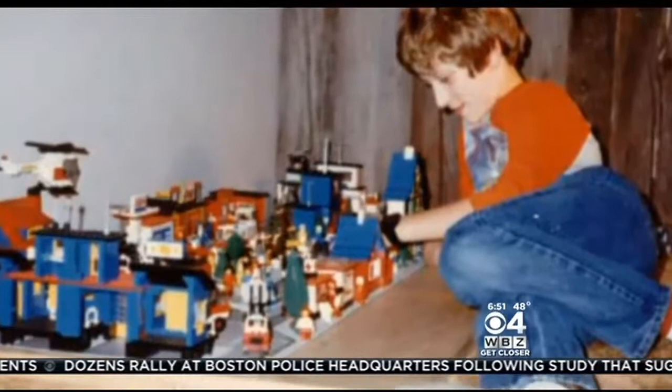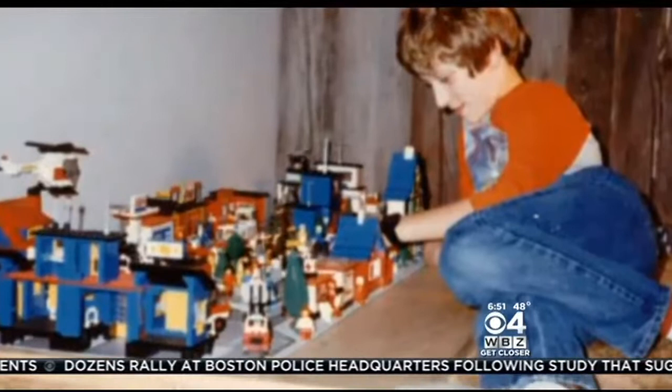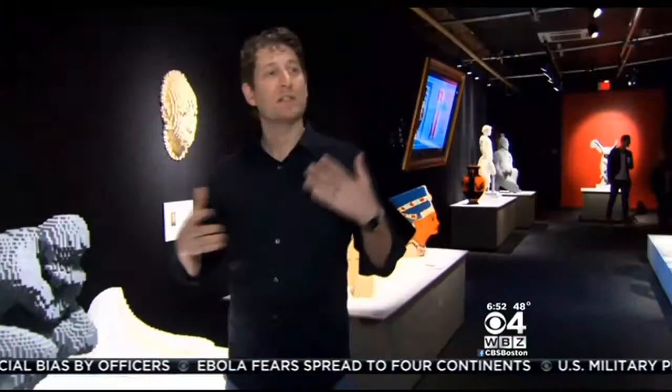Like lots of kids, artist Nathan Sawaya started tinkering with Legos when he was around five years old. A few years ago, he did some thinking when he ditched a career as a corporate lawyer to reconnect with his boyhood passion.